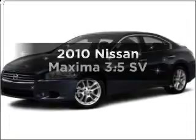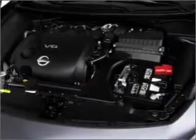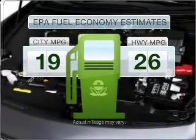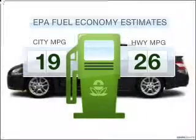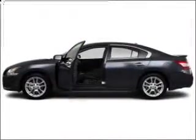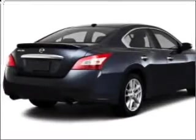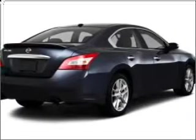Introducing the 2010 Nissan Maxima. If you're looking for a first-rate auto, this one could be yours today. Low emissions and good fuel economy offered in this vehicle are important to you and to the environment. With a solid six-cylinder engine connected to a smooth shifting automatic transmission, premium wheels give a more luxurious look.